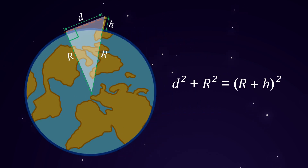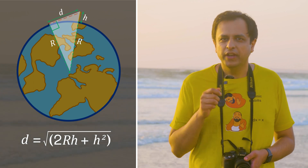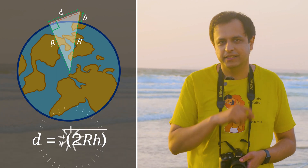On applying the Pythagorean theorem we get this expression. Simplify and you get D as this. Since my height is very small compared to the radius of the earth, we can ignore the h² in the expression and simplify it further. We'll finally get D as the square root of 2 times radius times height.